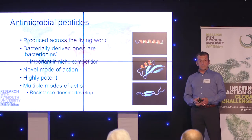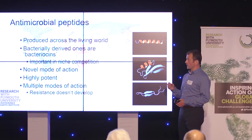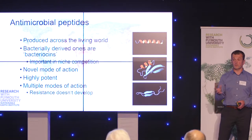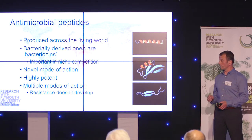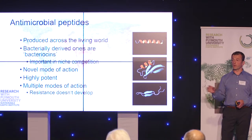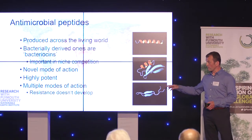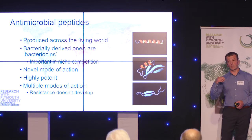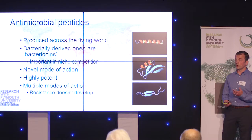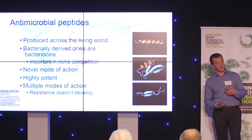Bacteria produce antimicrobial peptides — AMPs — and these are called bactericins. It's the bactericins that I'm particularly interested in. These are highly potent — at least ten times more active than the conventional antibiotics we use regularly, which is a real benefit. They also have novel modes of action, novel ways of working, which means they shouldn't be compromised by the current resistance mechanisms circulating in infecting bacteria. They also have multiple modes of action, so we suggest that when we introduce them into the clinic, resistance shouldn't occur — certainly not as quickly as we see it with conventional antibiotics.